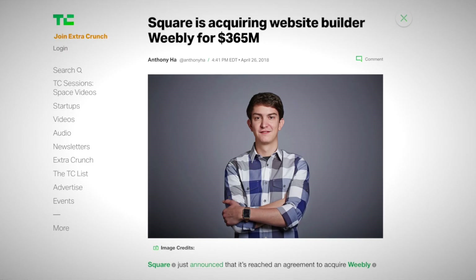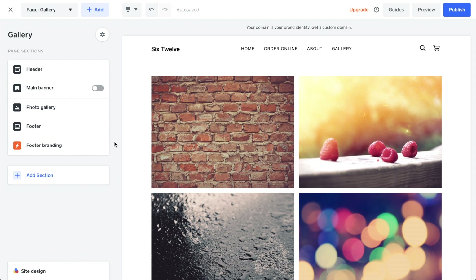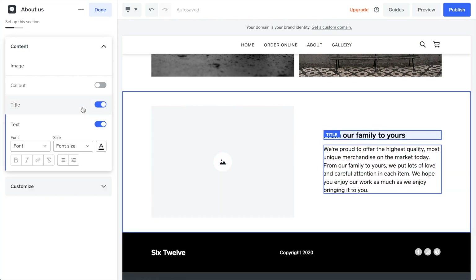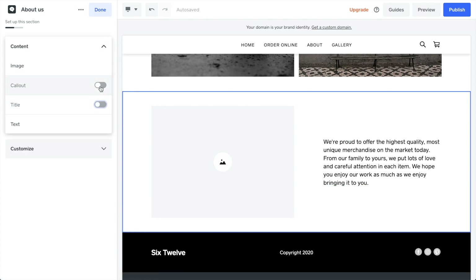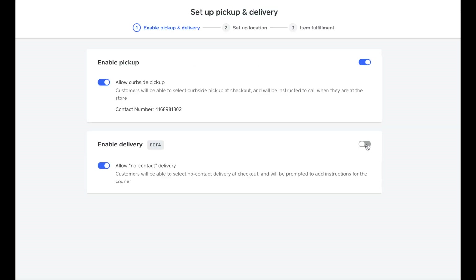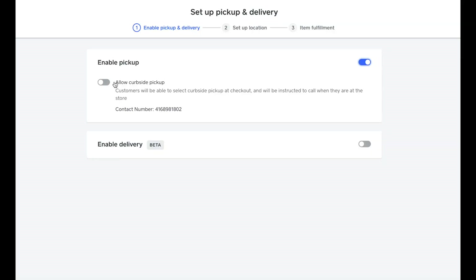Next up is Square Online. Two quick notes: Square is a different company from Squarespace, and Weebly was acquired by Square a few years ago, so if you know Weebly, just think of them as Square now. Square Online's editor is simple and easy to use, but not super customizable — you build pages by adding sections, and within each section you can toggle individual elements on or off, but you can't add new elements. The reason I recommend Square is because it's easy to use and has excellent e-commerce features, especially for local businesses — great support for point of sale, delivery, appointment scheduling, and curbside pickup.